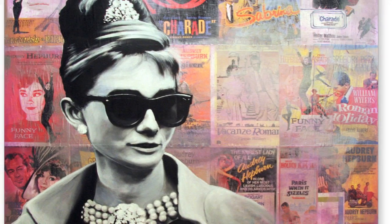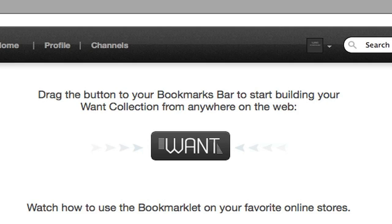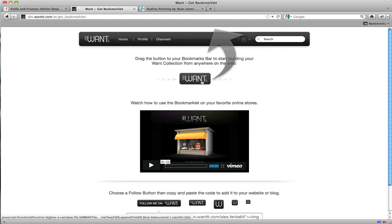If WANT isn't integrated on the website you're browsing, it's not a problem. We offer a bookmarklet that seamlessly lets you add WANTS to your WANT list from any online store. It's simple.